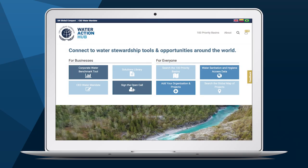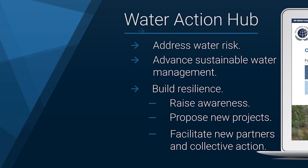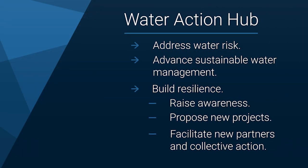The tool is part of our Water Action Hub, a suite of online tools for water stewardship activities developed by the CEO Water Mandate. The Water Action Hub helps companies and other organisations address water risk, advance sustainable water management, and build resilience by raising awareness of sustainability projects around the world and the organisations administering them, allowing organisations to propose new projects and gain interest among potential partners, and facilitating new partners in collective action.